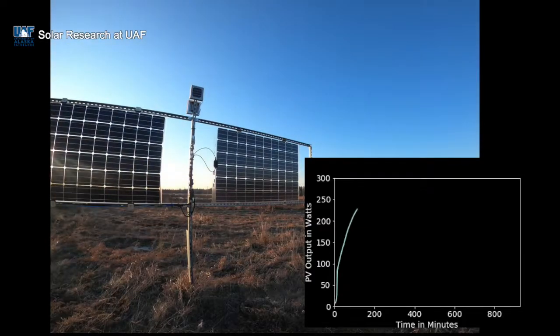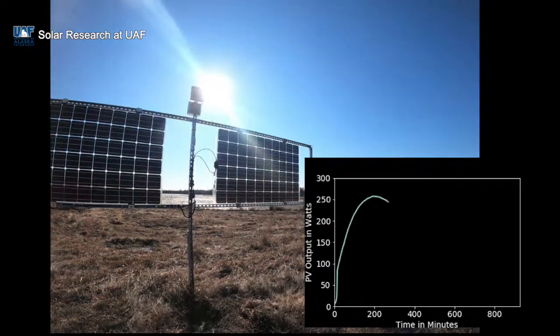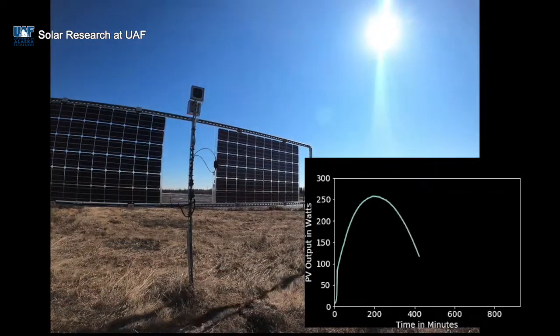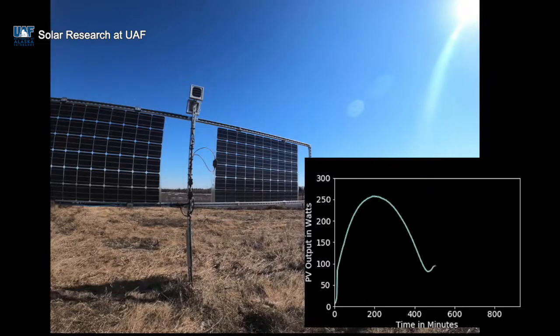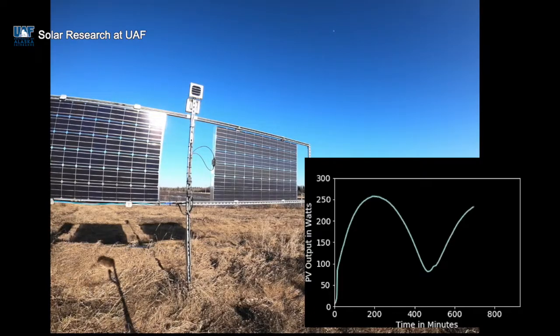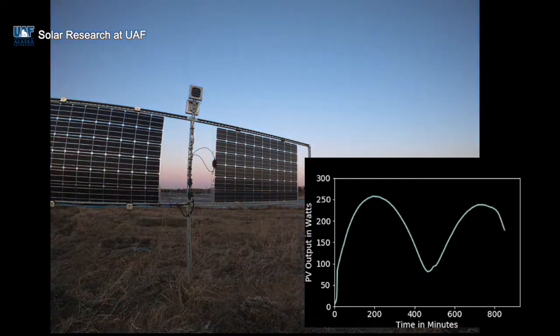As the sun comes up in the morning and illuminates one side of the vertical bifacial panels, there is an initial production spike. A second spike in production follows in the afternoon. This is different from the output of a south-facing monofacial panel with peak output midday, and one example of some of the unique opportunities for solar PV in Alaska.